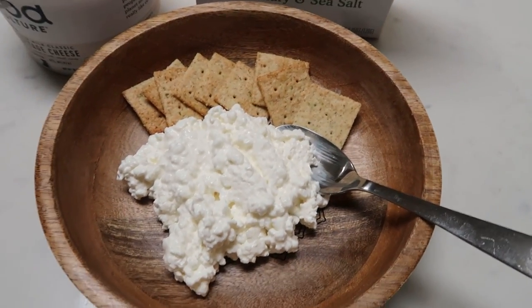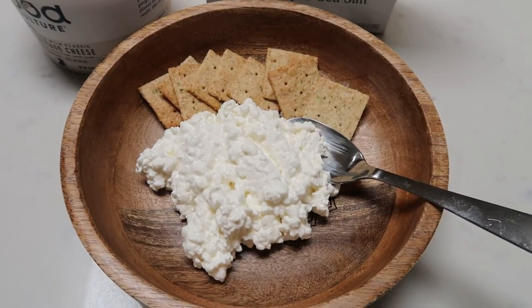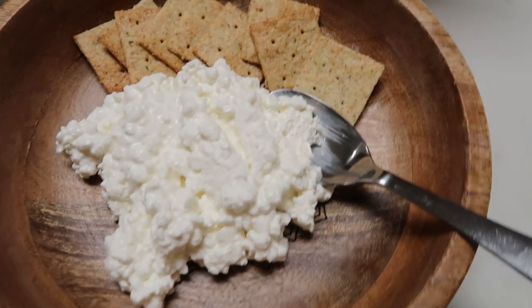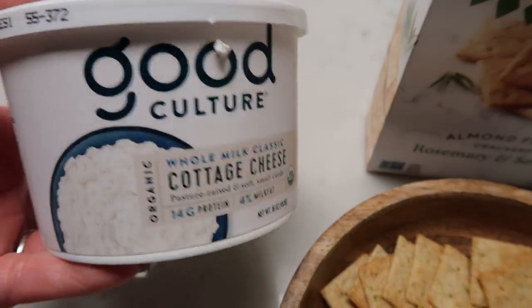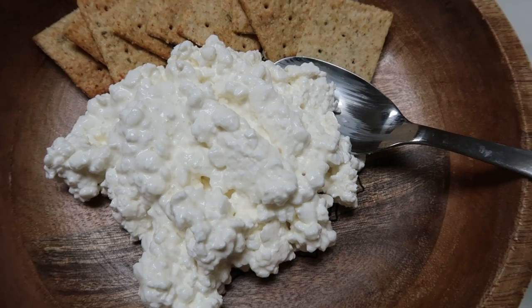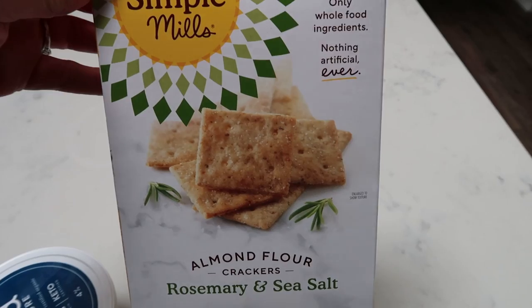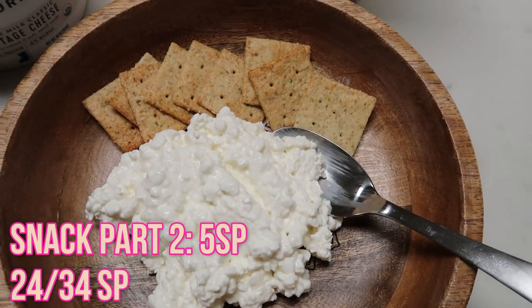Here's part two of my afternoon snack. That protein shake kept me full for about two hours — I'm not a big fan of that protein powder overall, but I'll be coming out with a protein powder video so stay tuned. What I have here is one serving of the Good Culture Whole Milk Classic Cottage Cheese — three points for one serving, measured out on my food scale. And then I have nine Simple Mills Almond Flour Crackers in Rosemary and Sea Salt, which are two smart points. This is a five smart point snack and should keep me full until dinner.